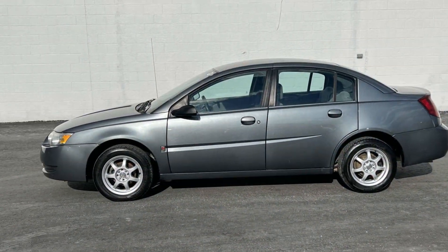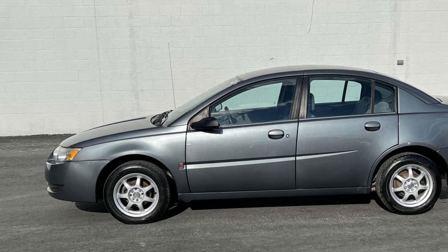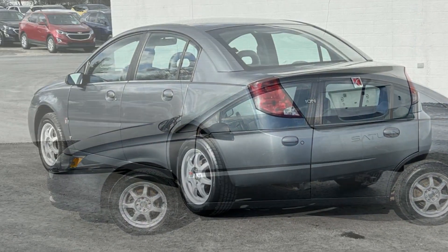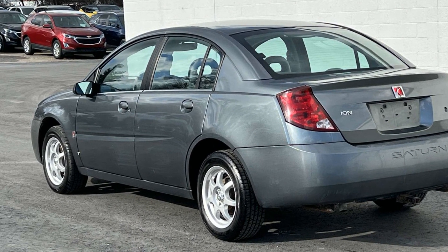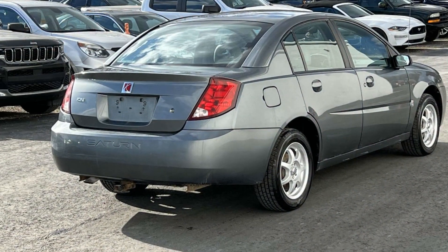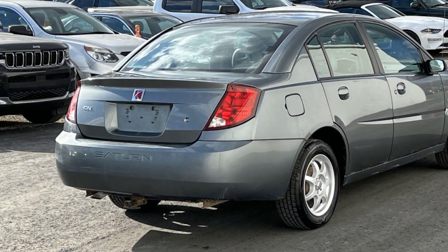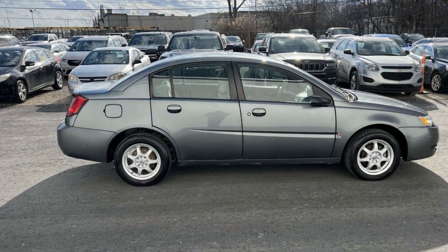It checks off in-demand features which offer more convenience, such as pass-through rear seat, power outlet, front bucket seats, engine immobilizer, adjustable steering wheel, daytime running lights, air conditioning, power locks, child safety rear door locks, front wheel drive. Visit us to take home the car of your dreams.